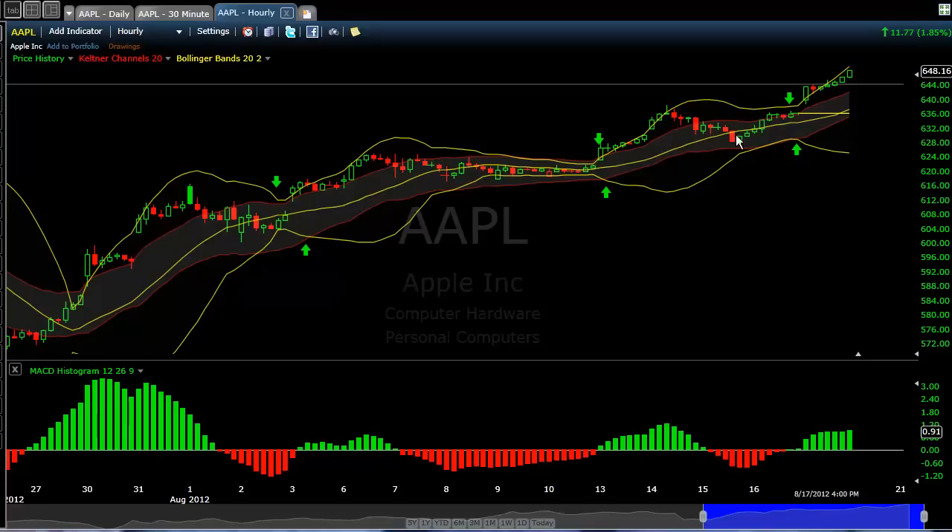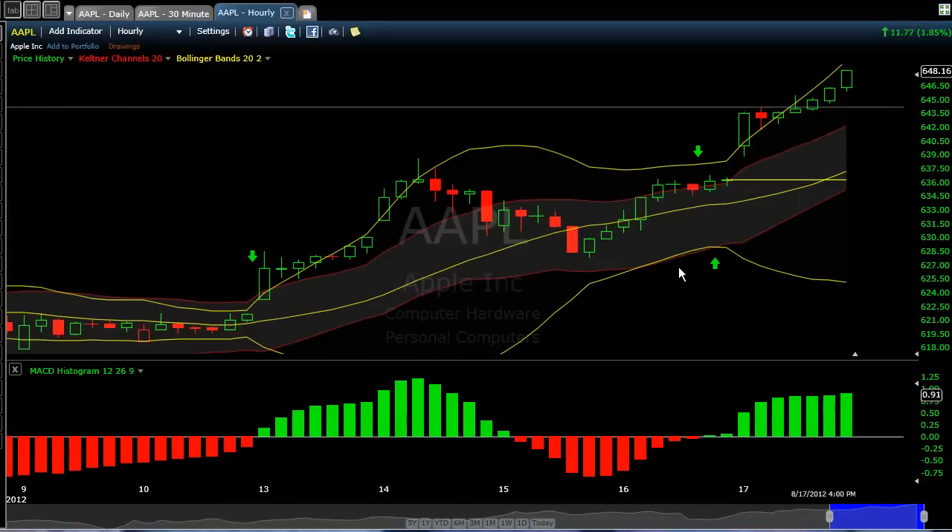And then we faded. You wait for these Bollinger Bands to get back into the Keltner Channel and then break out again. We got the lower band here, and then you trade back again in the direction of the MACD histogram. Then we had a nice move into Friday where we broke out and had that 640 up to 648 level. So Apple is a really good vehicle for trading the Keltner/Bollinger Band setup.